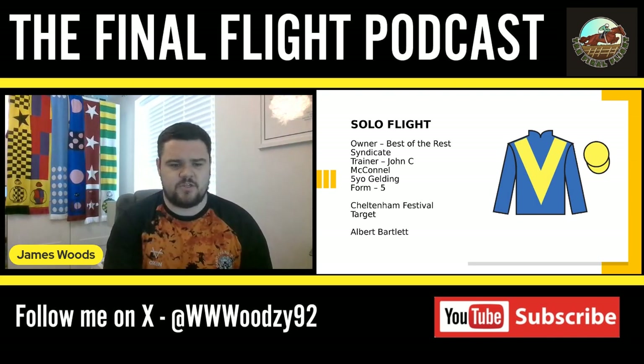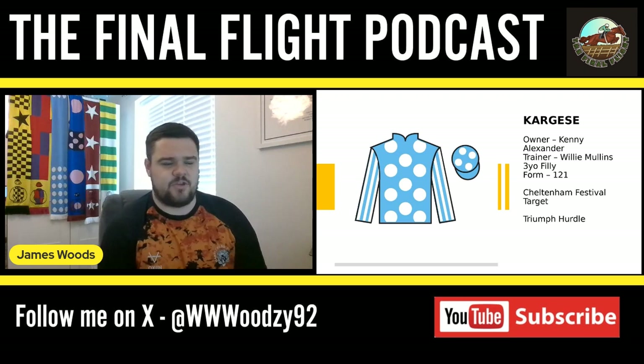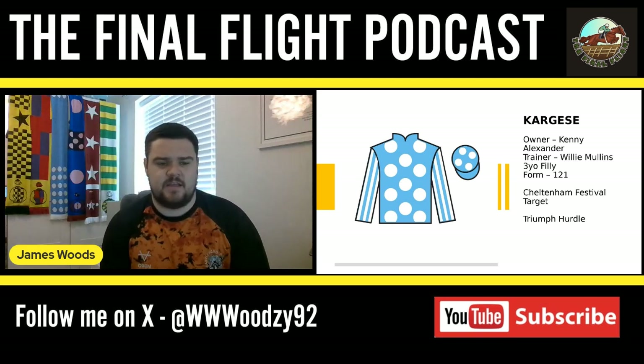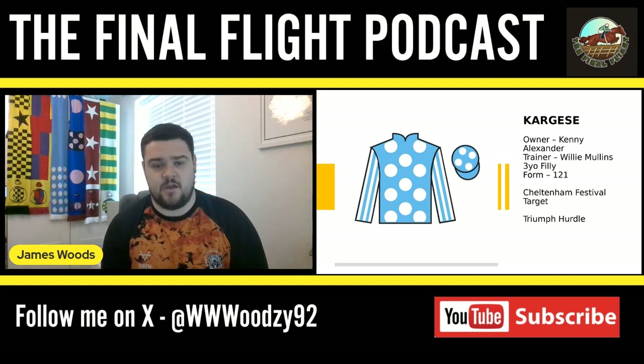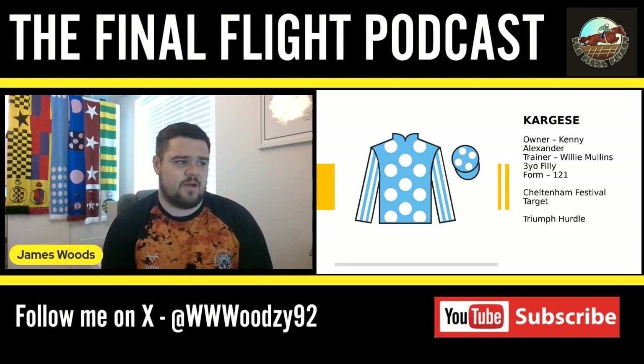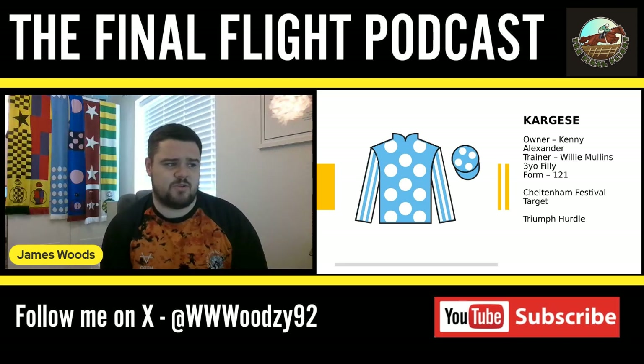My last novice hurdler is actually going to be a juvenile hurdler — a French import for Kenny Alexander, and it's a lovely looking filly. She's going to run in the Honeysuckle colours for Willie Mullins. Kenny Alexander had Gala Marceo last season, and I think he's replaced her with a really nice type in Cargis. I've dipped into the French recruits a little bit, and her French form was really good.